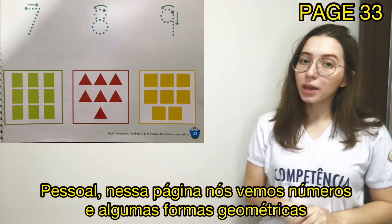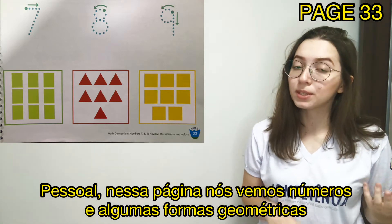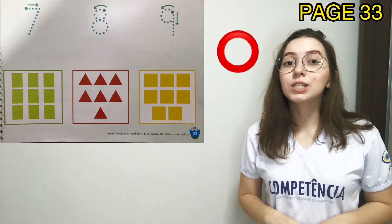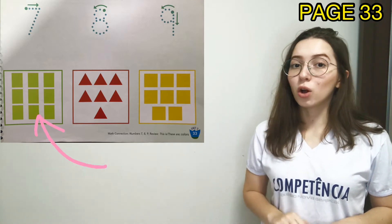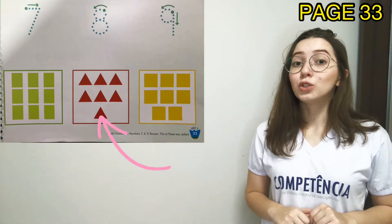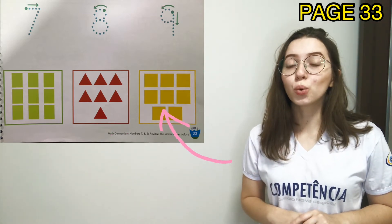Guys, in this page we can see numbers and also some shapes. Let's review the name of the shapes: circle, circle, rectangle, triangle, triangle, triangle, and square, square.